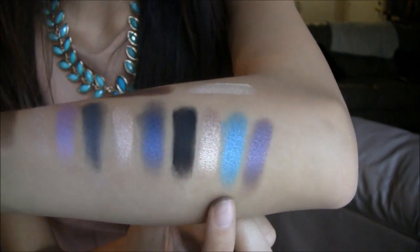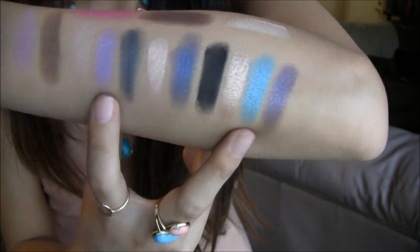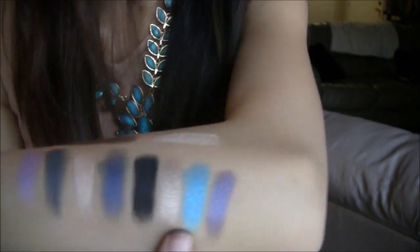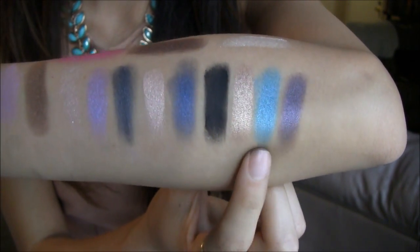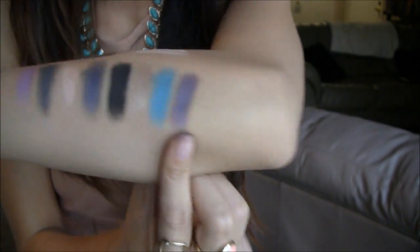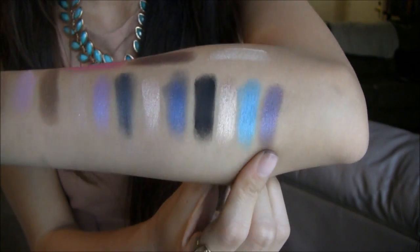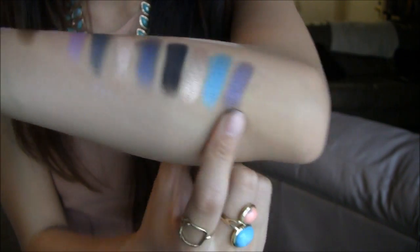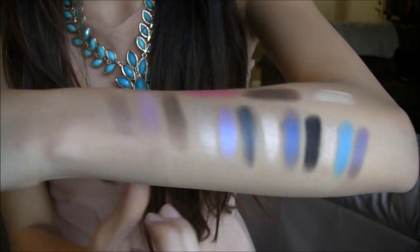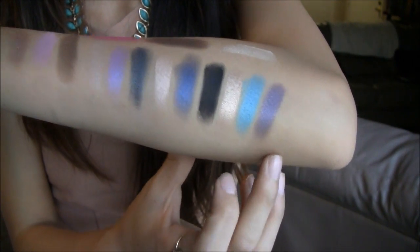This one is called Deep End — I really, really love purple and teal, so I'm so glad they have this color. It definitely leans a little more on the mermaid-y green side, but it's so pretty. And then this final one is called Half Truth, which is a grayish, purple-y color — so pretty and great for every day. I think it would work really well mixed with either the light purple, browns, or even the blue.